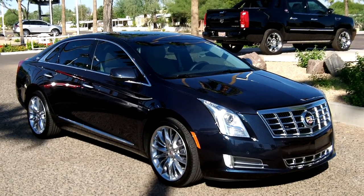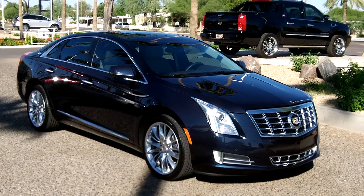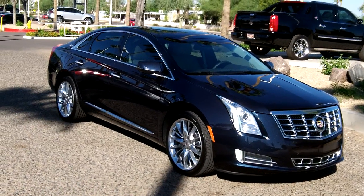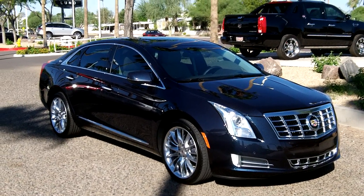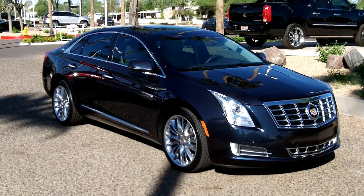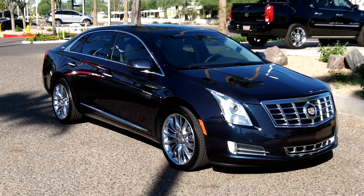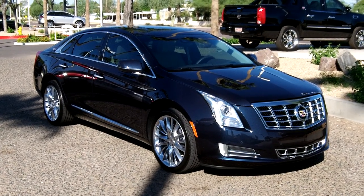Here it is, folks — the 2013 Cadillac XTS flagship in the Premium version with all the nice features we've gone over. Give us a call here at Lund Cadillac: 602-942-4000. You can reach us online at LundCadillac.com, or come in and test drive one. We're at 1311 East Bell Road, Phoenix, Arizona 85022.